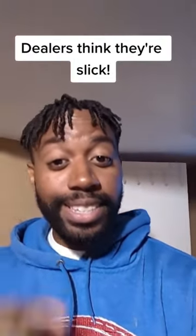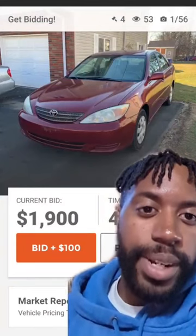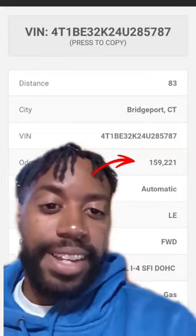There's something you really have to be careful with if you're going to car auctions, because these dealers think they slick. Let's take this one for example: there's a 2004 Toyota Camry going for around $2,000 with around 160,000 miles.